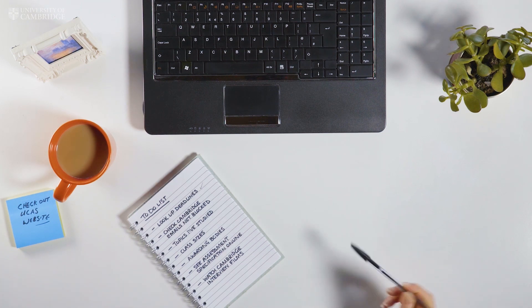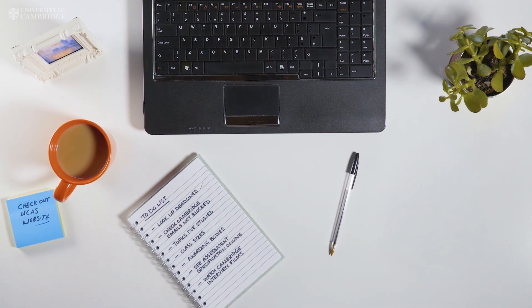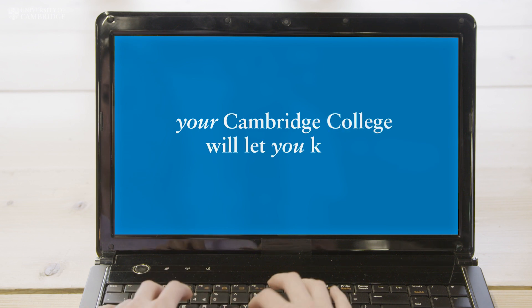For some essay-based courses, you may be asked to send some written work from your current studies. If this applies to you, your Cambridge College will let you know.